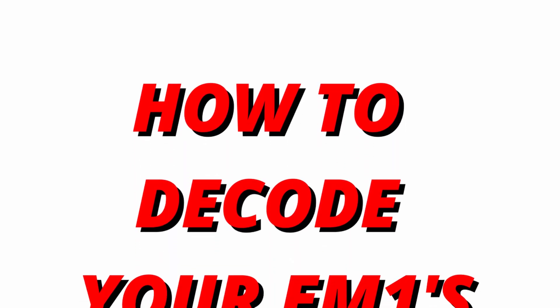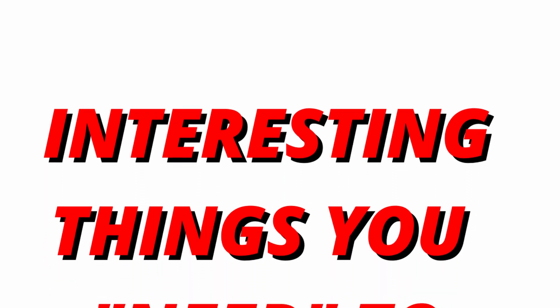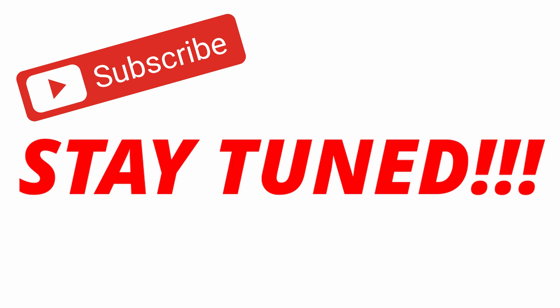In this video we're going to talk about how to decode the VIN number on your EM1, where to locate the VIN numbers on your EM1, and interesting things that you need to know about your EM1.